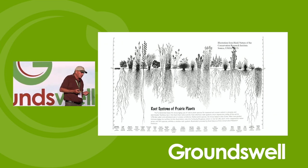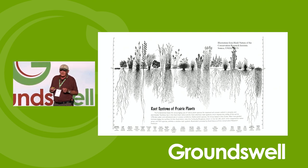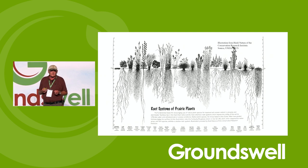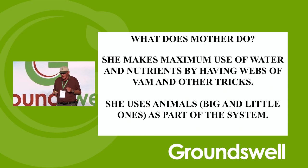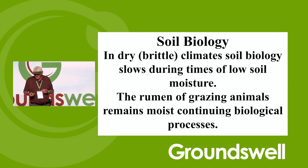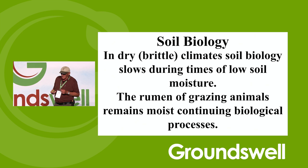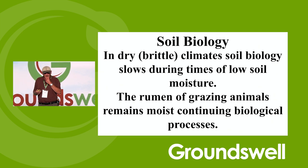We need the organic matter — we need roots. We're going to probably have to use perennial sequences. I'm just going to grow grass and put my cows on it. But we should have this deep rooting system. Mother Nature makes maximum use of water and nutrients by having webs of mycorrhizal fungi. She uses animals — little ones and big ones — as part of the system. In dry or brittle environments, soil biology slows during times of low soil moisture. The rumen of the grazing animal keeps that biology going during these times. In cold climates — below minus 20 Celsius and colder — the soil biology pretty well quits. The rumen of the grazing animal is warm, so it continues during the winter.